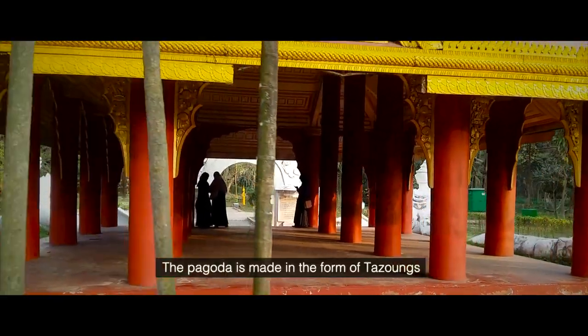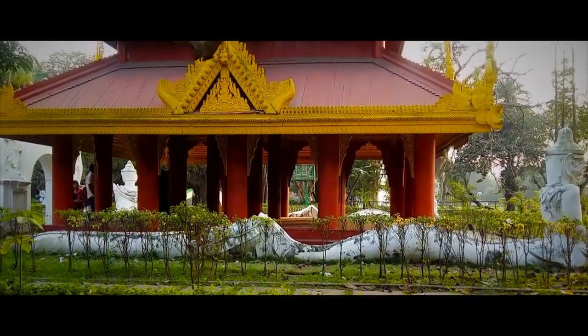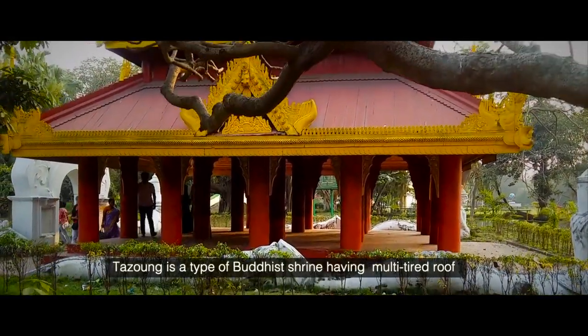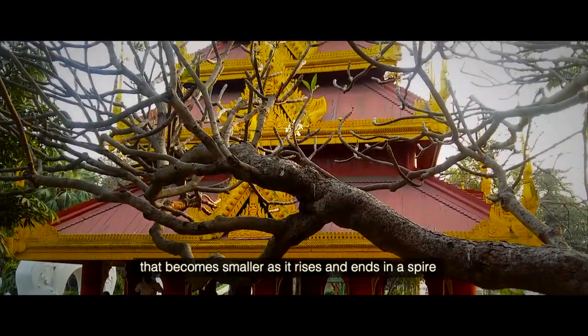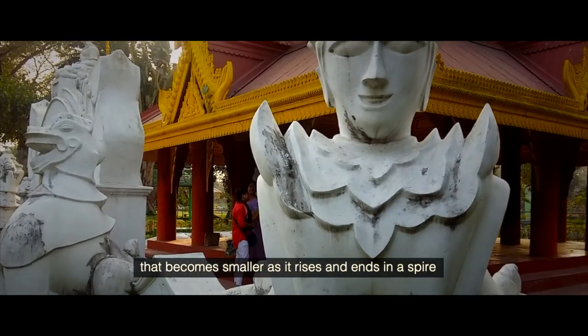The Pagoda is made in the form of Tazongs. A Tazong is a typical Buddha shrine having a multi-tiered roof that becomes smaller as it rises and ends in a spire.